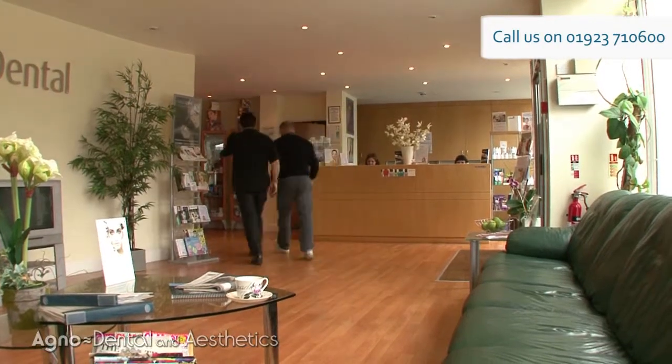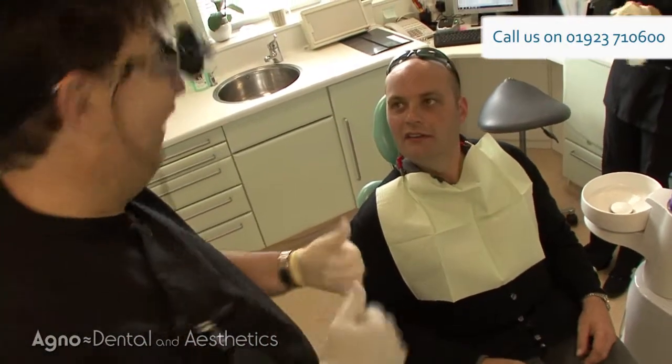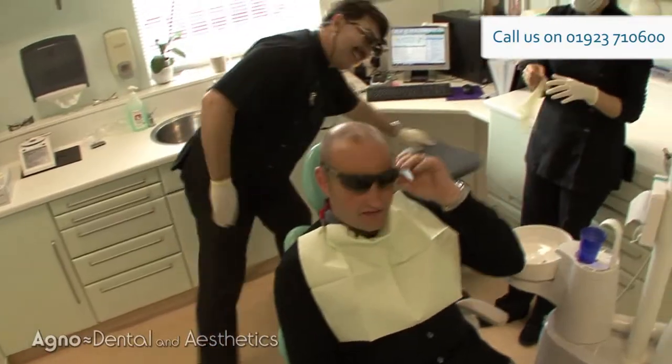I went and saw the guys down there and we decided to go for six veneers on the bottom and six veneers on the top to alleviate the problem.